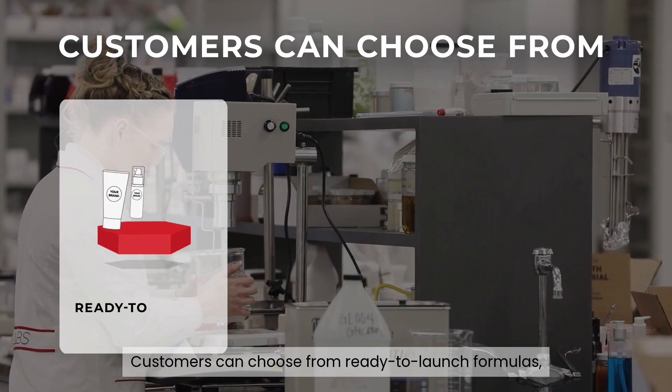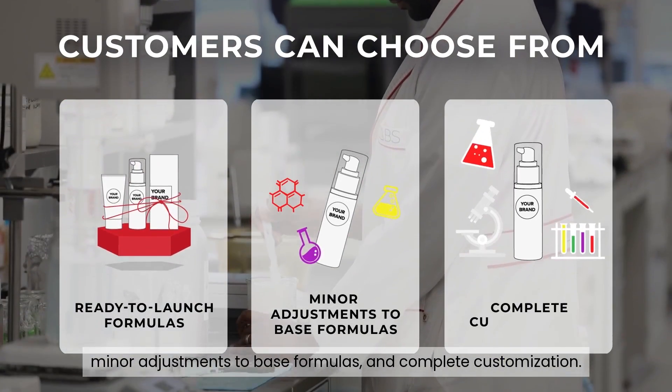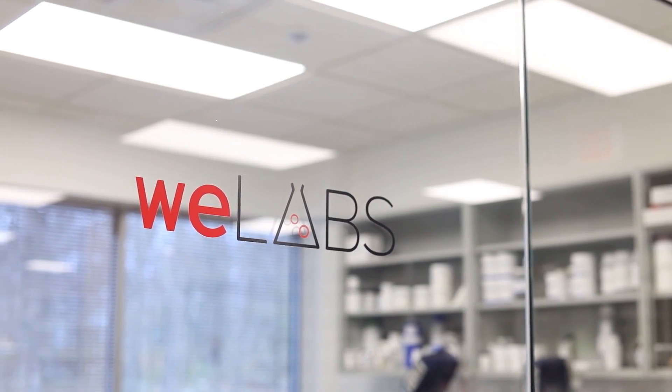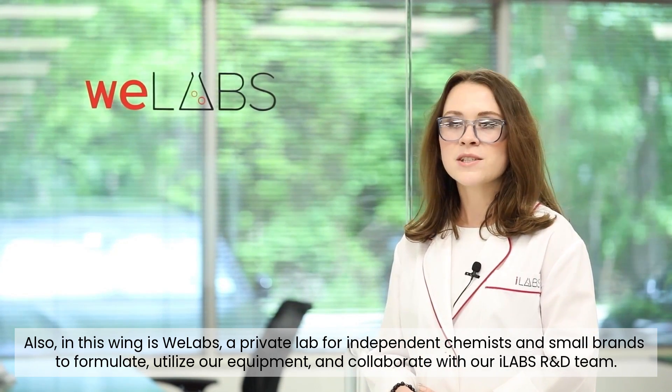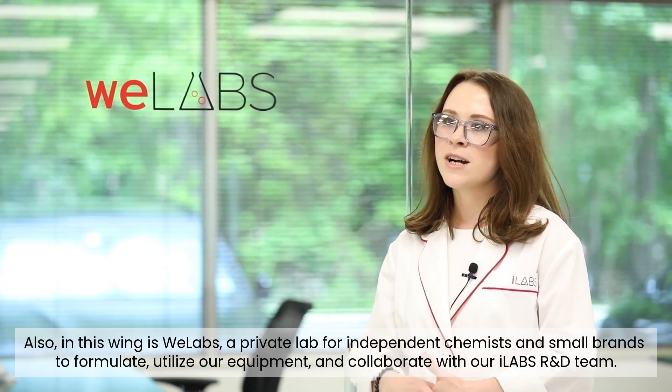Our team is devoted to maintaining superior quality assurance and creating the highest quality products. We offer our customers turnkey, including package or à la carte. Customers can choose from ready-to-launch formulas, minor adjustments to base formulas, and complete customization. Also in this wing is iLabs, a private lab for independent chemists and small brands to formulate, utilize our equipment, and collaborate with our iLabs R&D team.